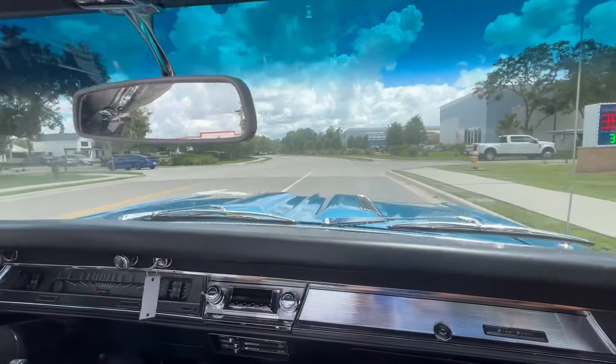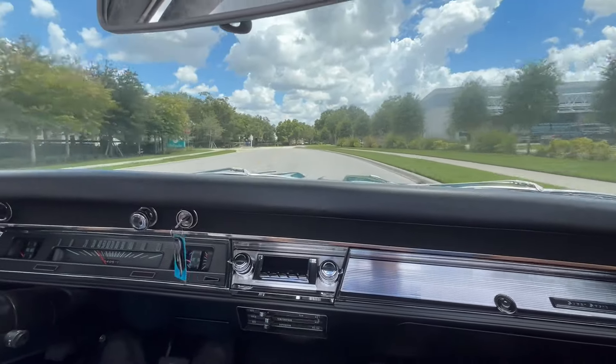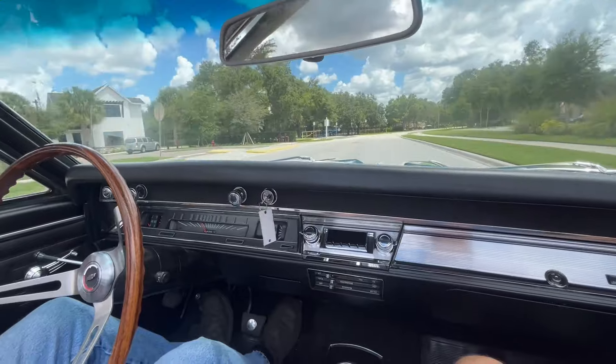All right, everybody. Welcome back to Skyway Classics' YouTube channel. We are now going for a ride in our 1967 Chevy Chevelle SS Convertible.